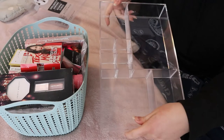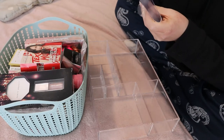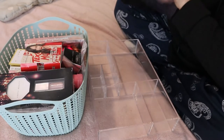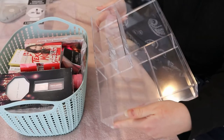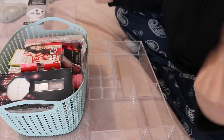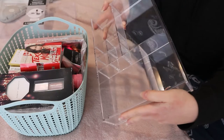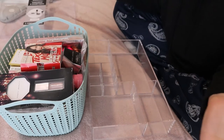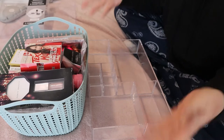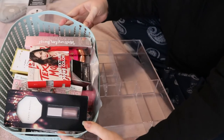I just feel like this basket is getting out of control. I don't even remember what's in here because I can't see anything. So I got a new storage container at Winners, which is TJ Maxx in the US. It's the Danielle Creations cosmetic organizer — this was the packaging — and it was $14.99, which I mean, these things are so overpriced, but usually I get these at Walmart and they're around the same price.